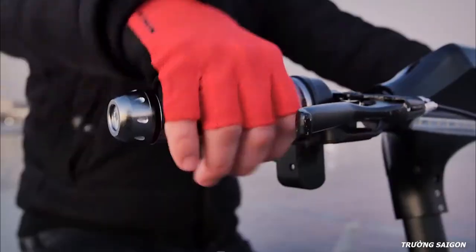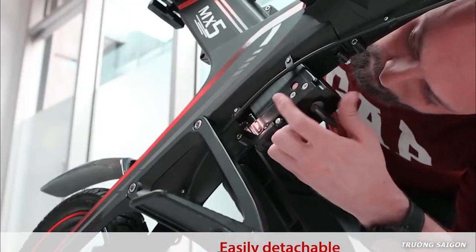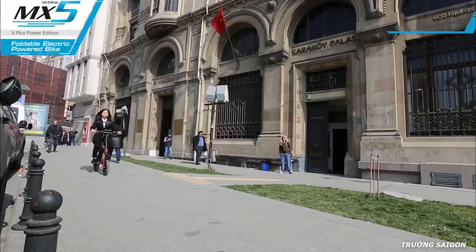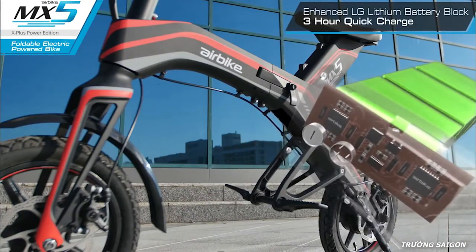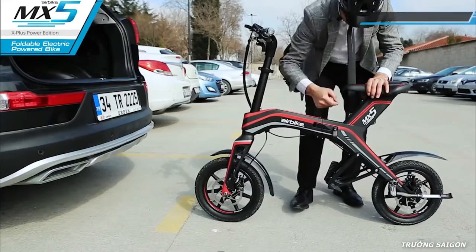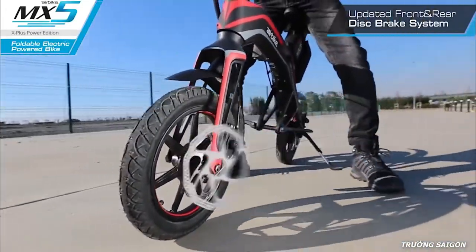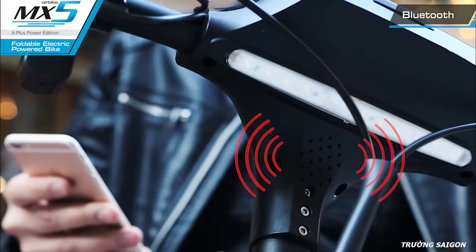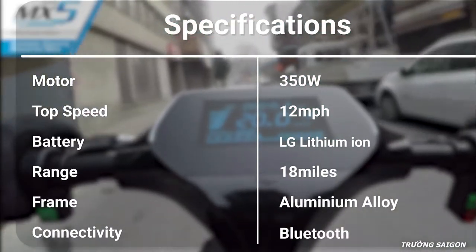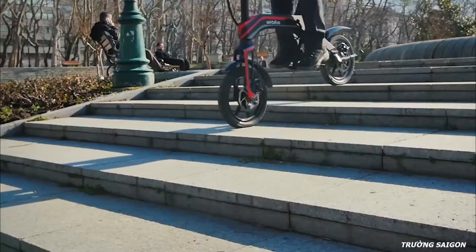Enjoy the safest riding experience with the Air Bike MX5, a unique foldable bike ensuring a smooth and stable ride. It comes with a 350-watt motor reaching a top speed of 12 miles per hour, and an LG lithium-ion battery offering a maximum range of up to 18 miles on a single charge. Its aviation aluminum alloy frame handles up to 265 pounds. It features built-in Bluetooth connectivity, a smartphone app for monitoring, and a wireless remote for convenient locking and unlocking. Available online.